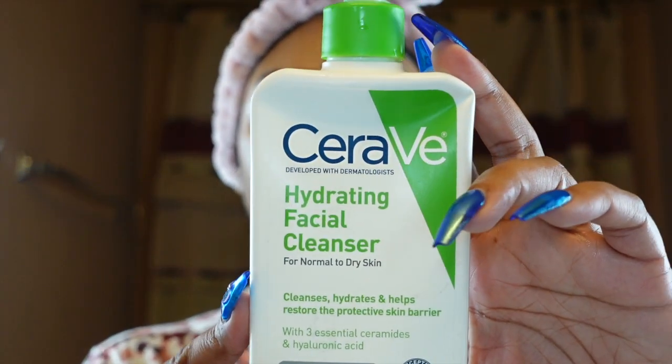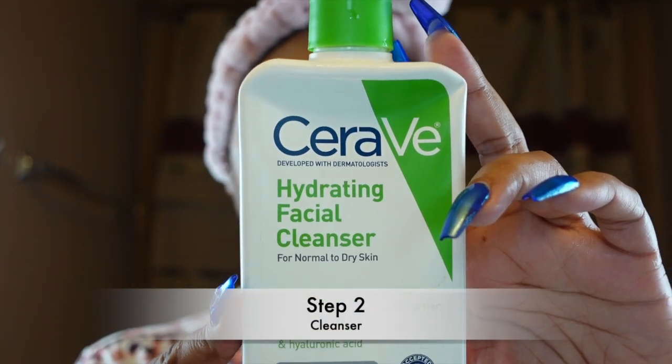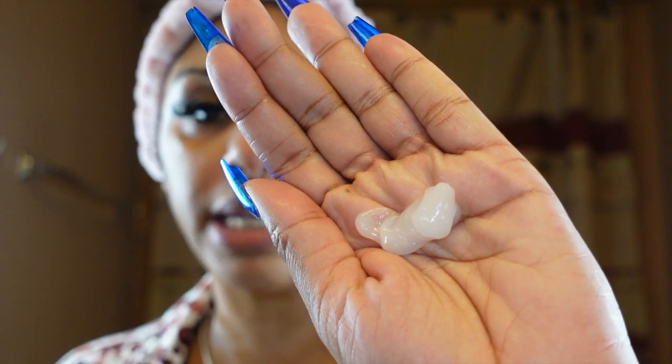Gotta protect the edges! Went ahead and rinsed it off. My next step is my cleanser — this is my all-time favorite. I do use other cleansers as well, but this is my all-time favorite, and this is the CeraVe Hydrating Cleanser. I realize when it comes to my skin I like a milky consistency for cleansers, so I typically do two pumps. This is how it looks, and it typically works great for me.